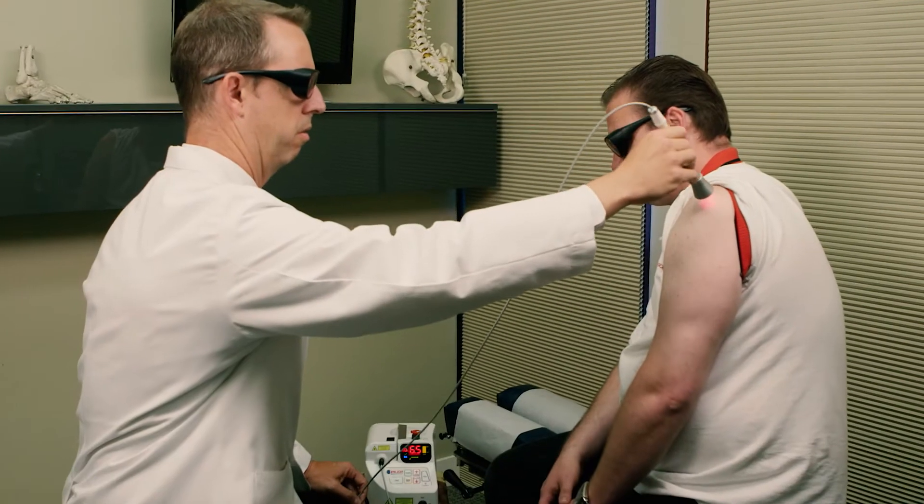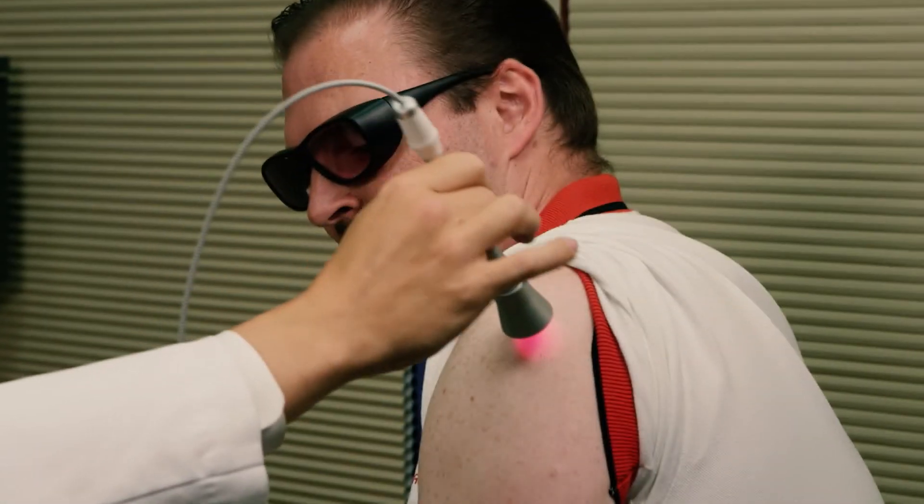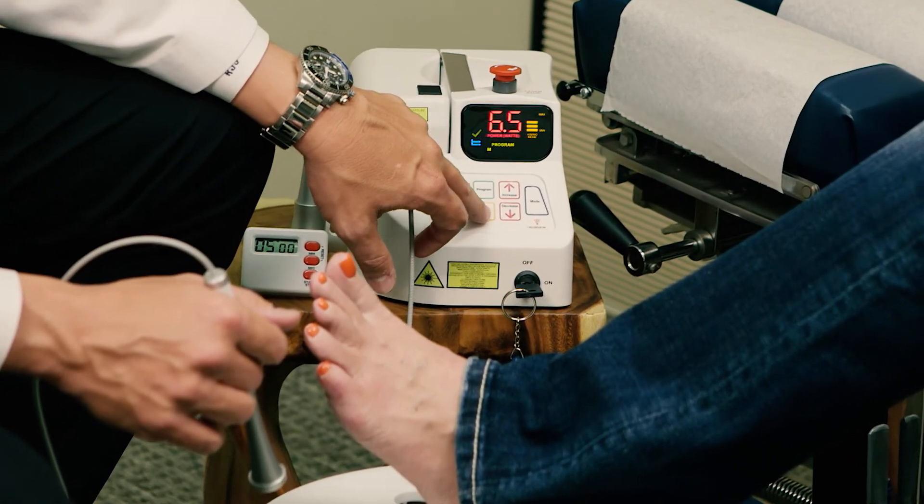Test drive one today. We promise the Pilot Laser will deliver easier, faster, and better use and results for your practice.